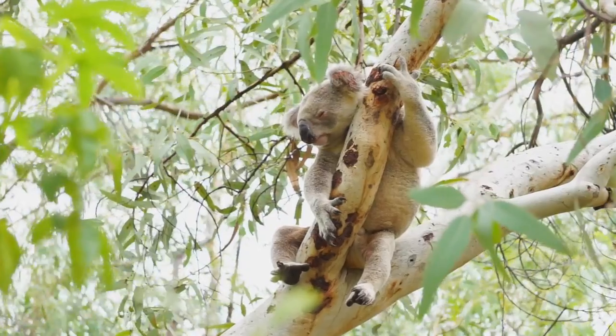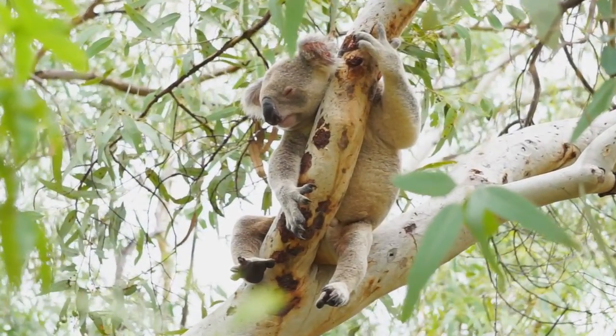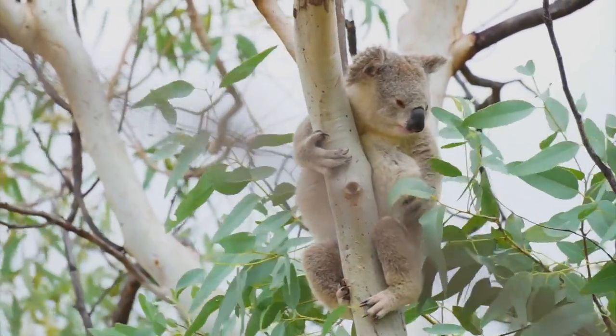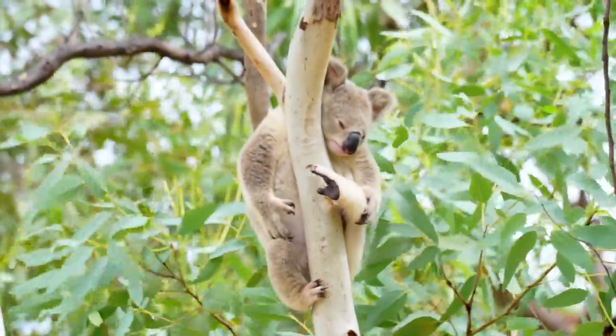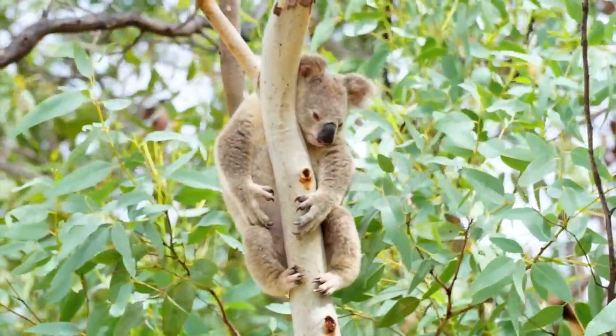There are plenty of places in Australia where you can be guaranteed to view koalas in zoos or sanctuaries, but we really wanted to see them in the wild and we were not disappointed in the least. The two of us were completely alone with them for about an hour, amazed that these adorable animals were literally right in front of us.